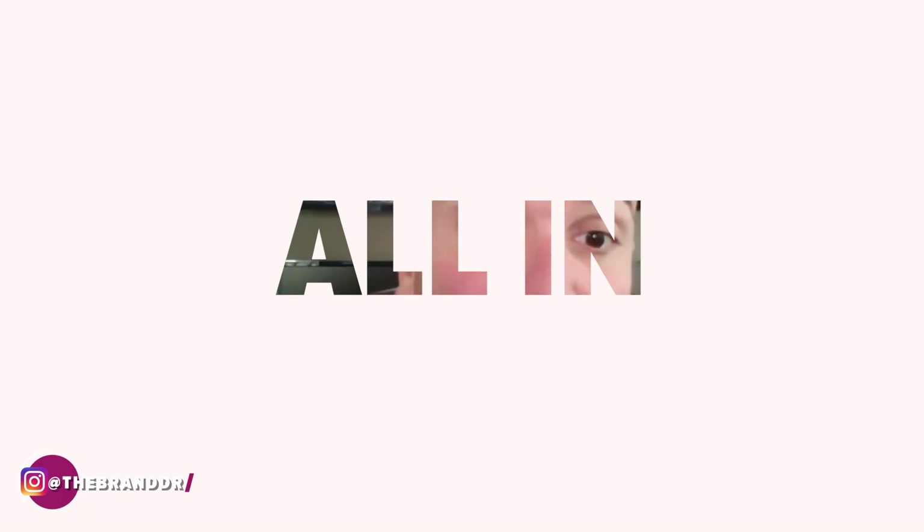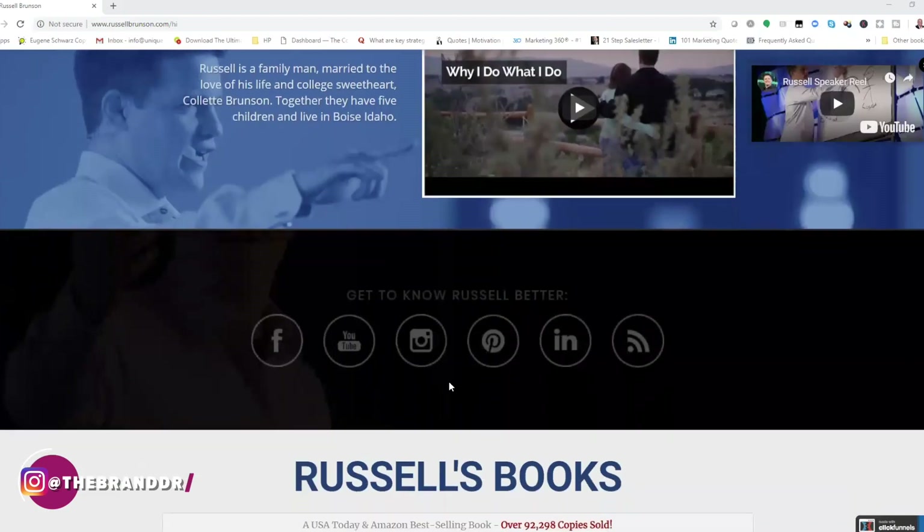I think he gets that from his wrestling career back in high school. When you get on that mat, it's do or die. And when he brings that mentality, that mindset, and that hunger into his business, it really, really shows — and that's why he's so damn successful. As we continue down his site, you can click on these icons and start to follow him on different platforms.